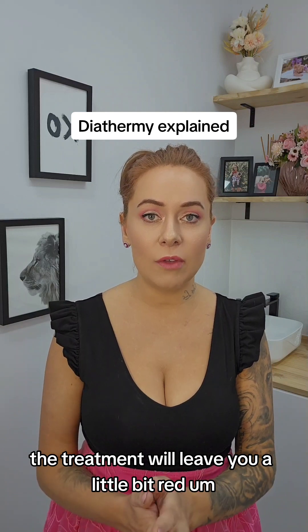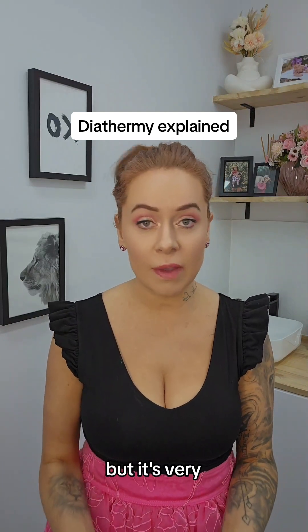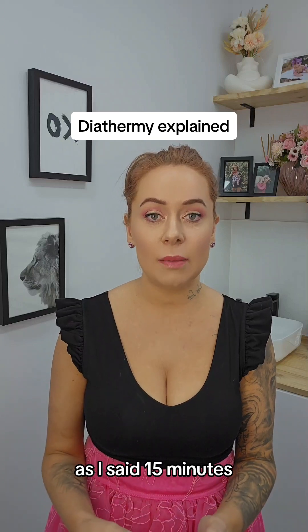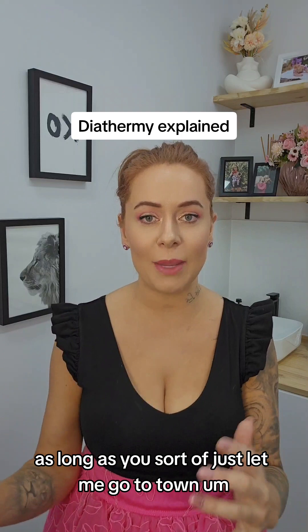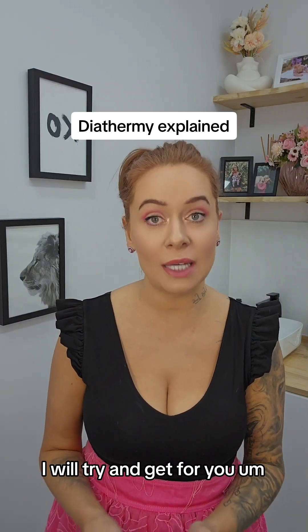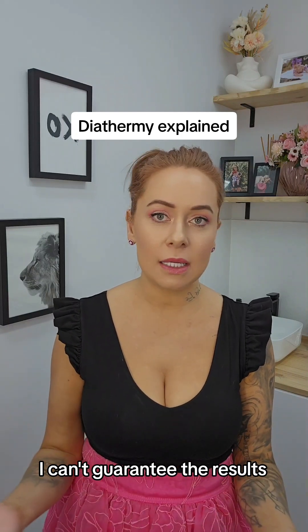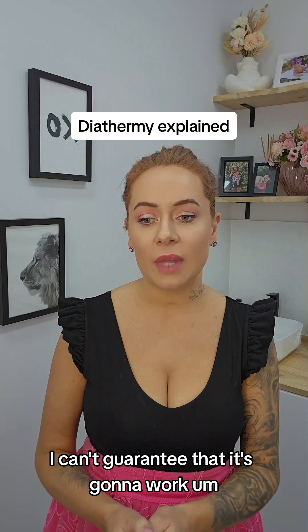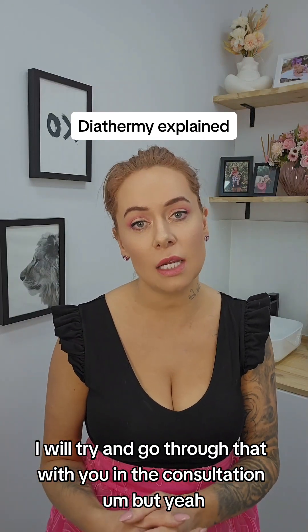Basically, the treatment will leave you a little bit red. It is an uncomfortable treatment but it's very, very quick. In 15 minutes I can usually do a lot, as long as you just let me go to town on your whole body — whatever I can see, I will try and get for you. Just so that you're aware, I can't guarantee the results and I can't guarantee that it's going to work. Some things I can't treat — I will try and go through that with you in the consultation.